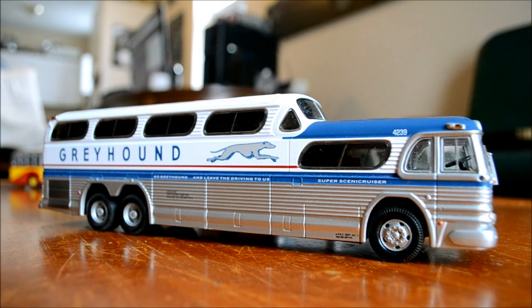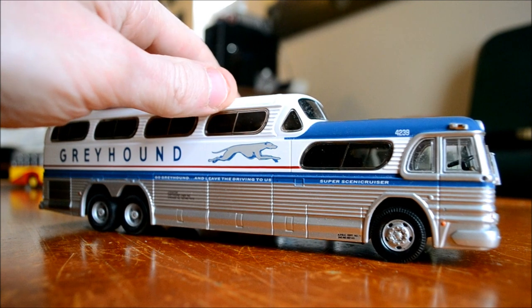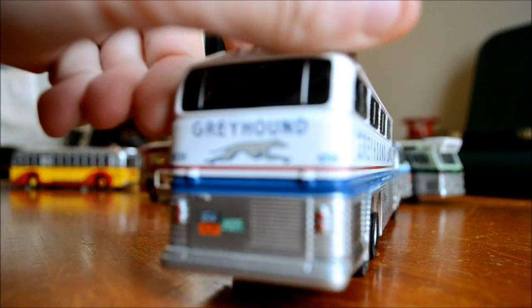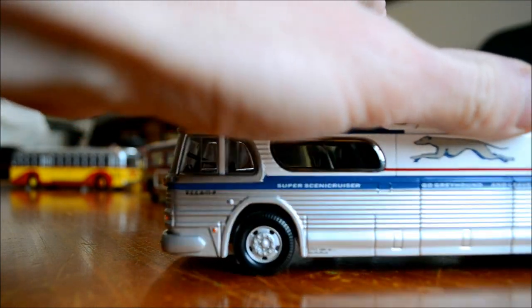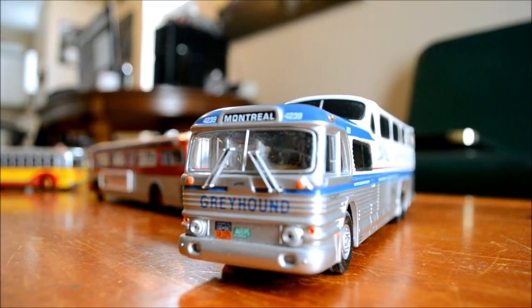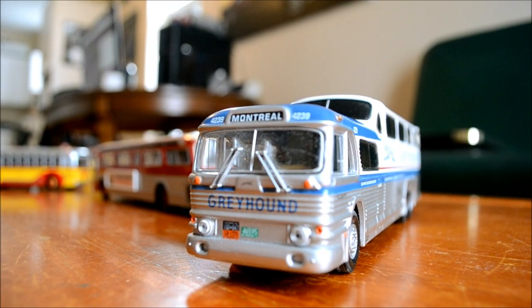The Semi Cruiser - the prelude to the New Look. Look at this beautiful thing. I didn't pay cheap for this one either - I had to pay 150 bucks, which is pretty much the same price you'd find anywhere online. What's really cool about this one is that it has the Montreal destination sign.